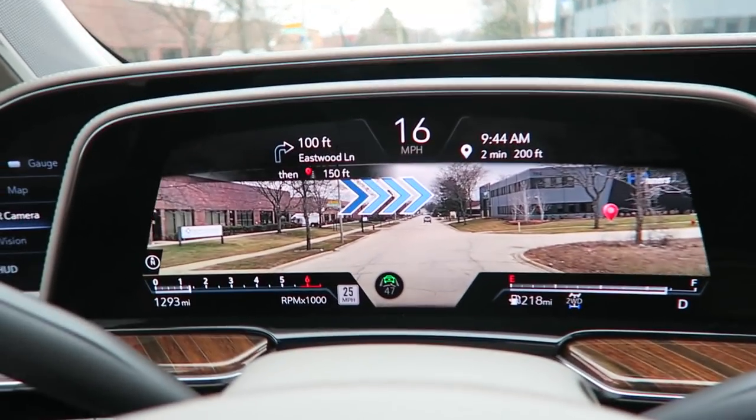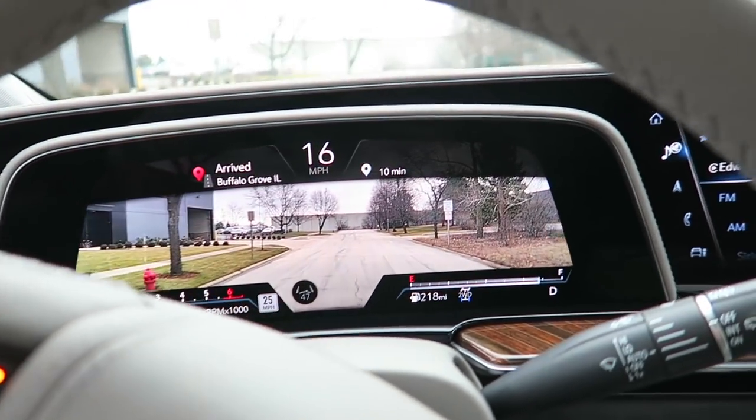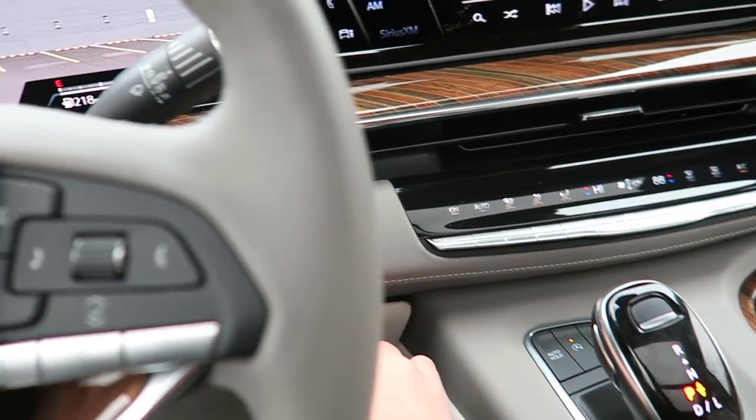Pulling into work - right turn on the blue arrows. We have the red destination icon and we have arrived. That is properly awesome. Engine off. That was without a doubt the most serene and relaxing drive commute to work that I've had this entire year. This thing is awesome, but we need to get into a meeting so we'll pick this up shortly.